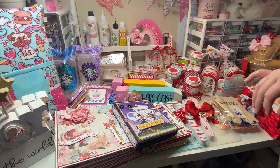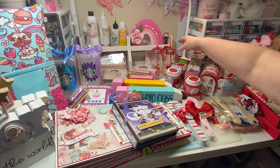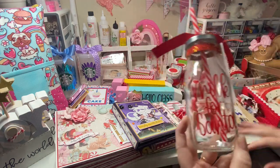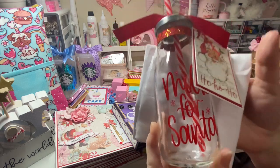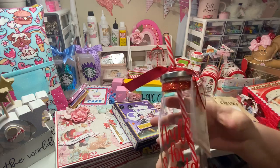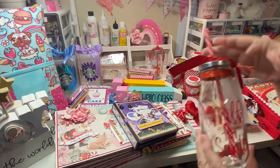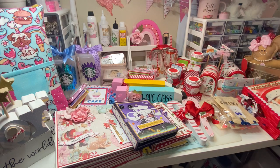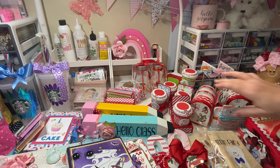Yesterday I posted about these milk-for-Santa bottles — I absolutely love this idea, I think it turned out so cute. I have 12 made — I ordered 12 bottles and completed all of them. I'll be putting these in my craft fair and I'm thinking probably $8 to $10 on those bottles.